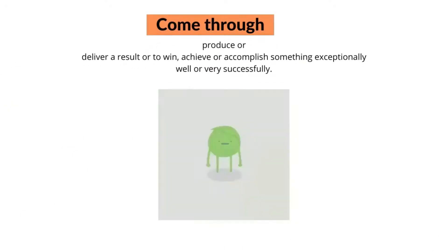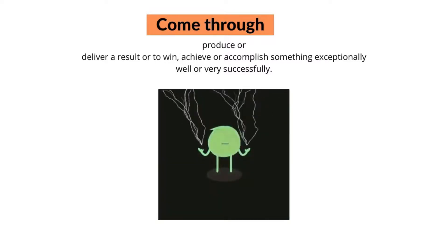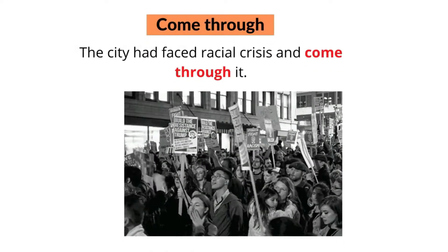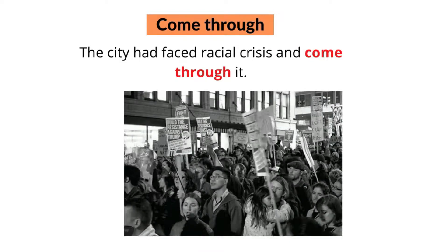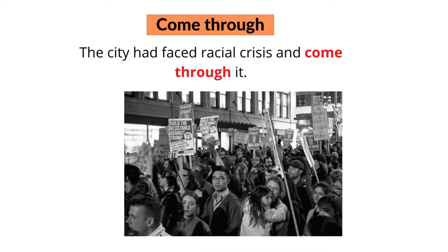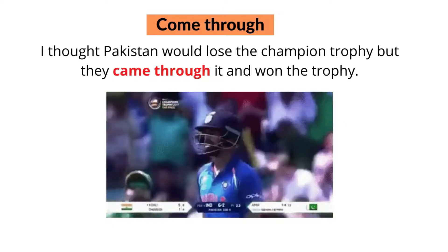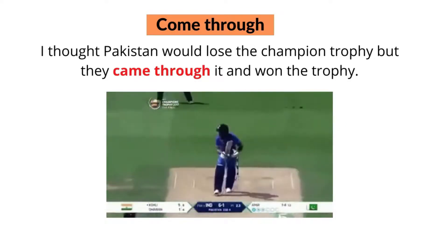The eighth phrasal verb with 'come' is 'come through'. Come through means to produce or deliver a result, or to win, or to achieve or accomplish something exceptionally well or very successfully. For example, the city had faced a racial crisis and came through it. Or, I thought Pakistan would lose the Champions Trophy but they came through it and won the trophy.